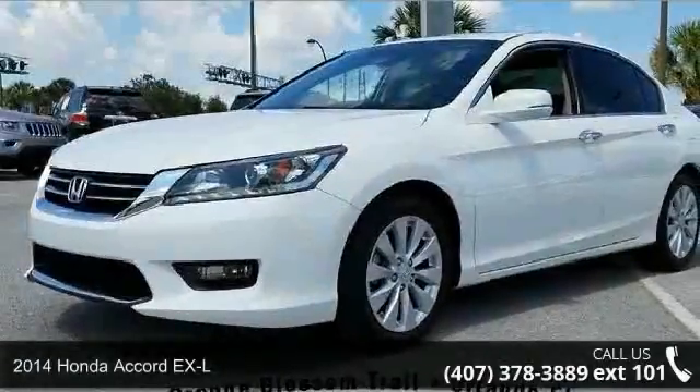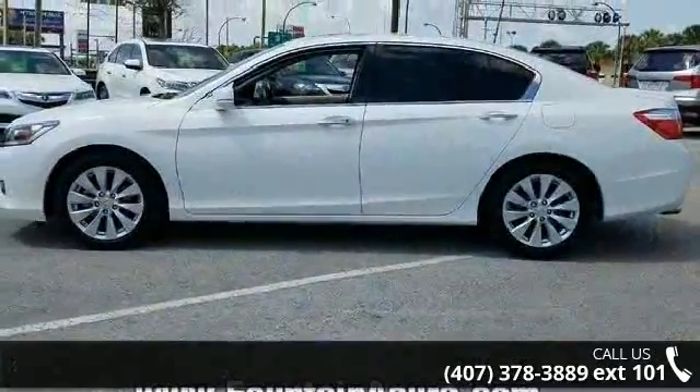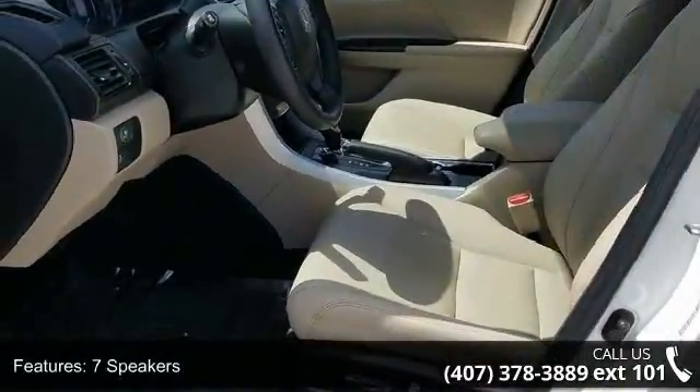Presenting the 2014 Honda Accord XL. If you are looking for a first-rate auto, this one could be yours today. This vehicle's top features include 7 speakers, MP3 decoder, radio data system, and air conditioning.